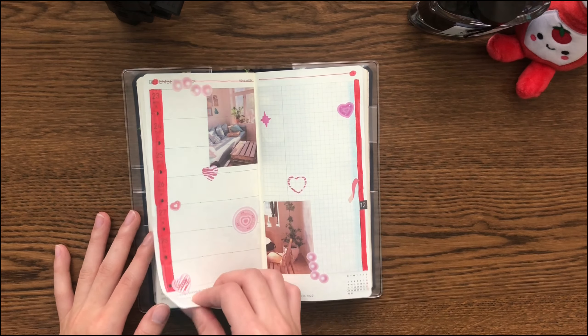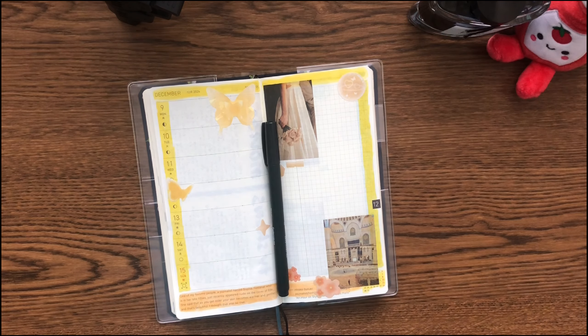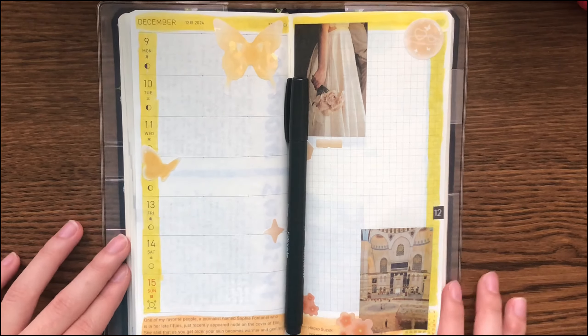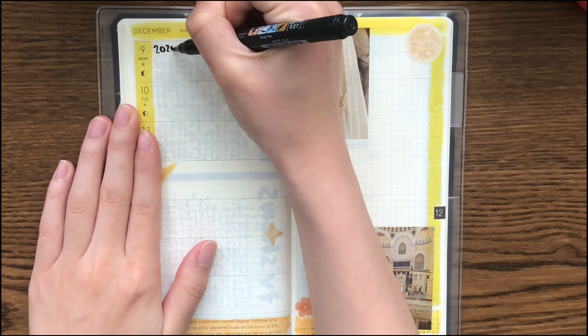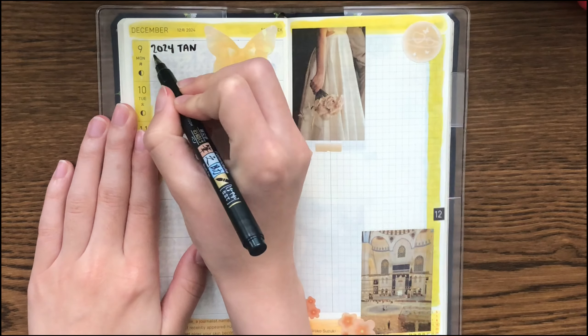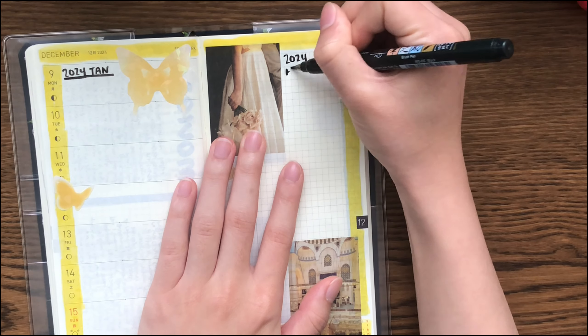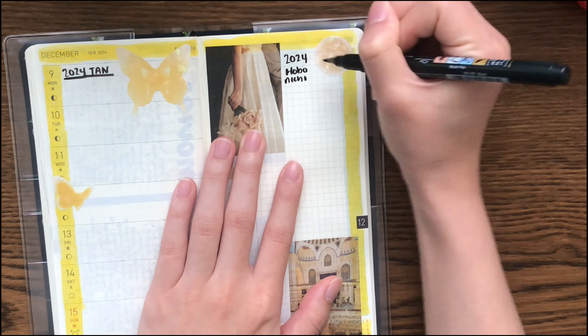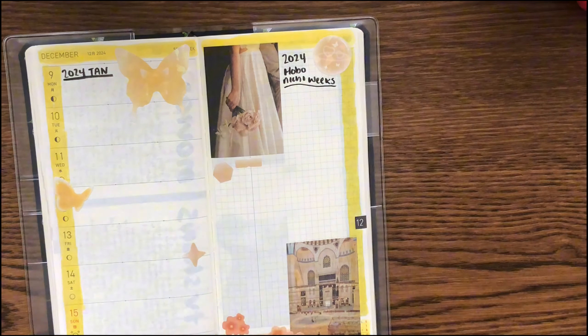Hello and welcome to this video. I will be journaling about the planners I've been using in 2024 and what I'm considering in 2025. I'll be talking about it as well because I have recently made a change to my plans, and I'm going to get into it now.